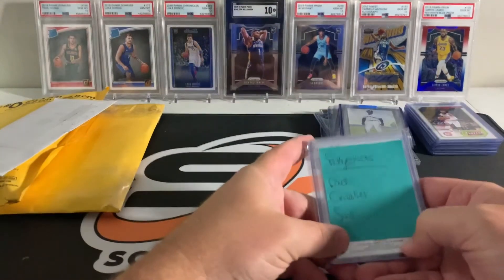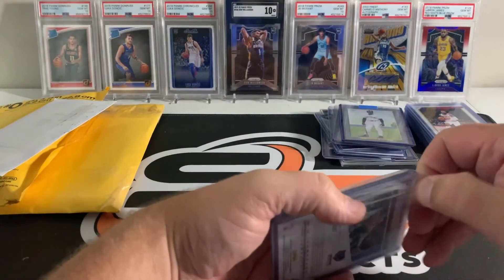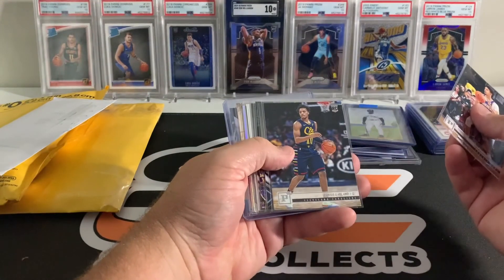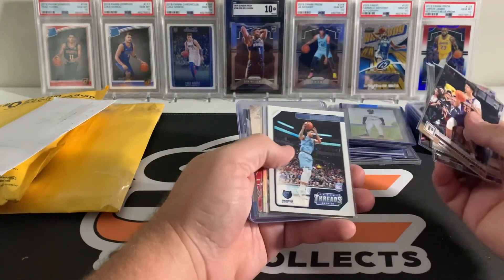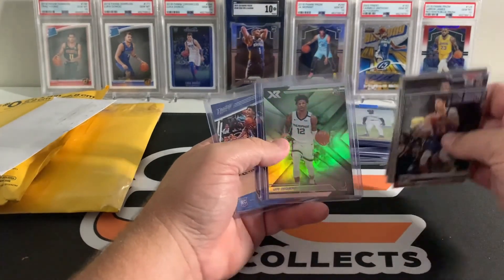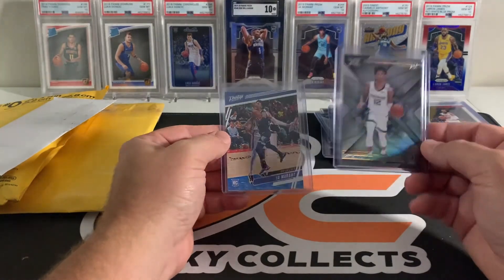More Chronicles — Cavs, Grizzlies, Suns. I remember this one, I think I did hit a couple Jaws. I think this was another mega box break and I got Suns and Cavs. Brandon Clark, Clark, KPJ — another Brandon Clark, so I hit the two Jaws: the XR and the Prestige. XR is cool.